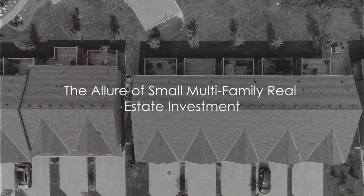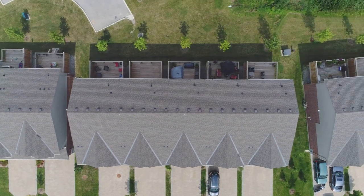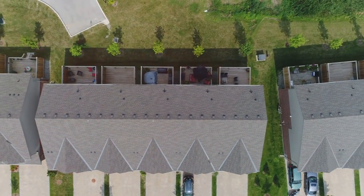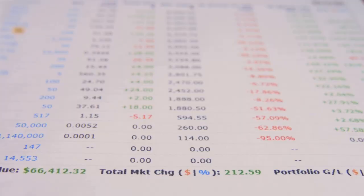Ever thought about diving into the world of small multi-family real estate investing? Imagine owning a charming duplex, triplex, or a fourplex and becoming the landlord of your own little community. But it's not just about the charm — there are tangible financial benefits to be had.